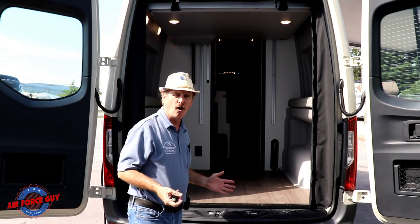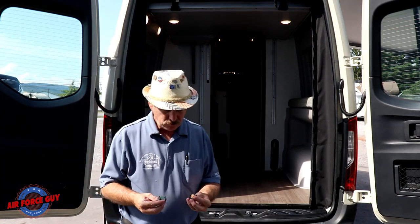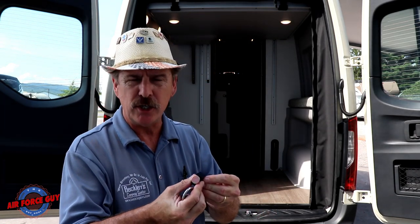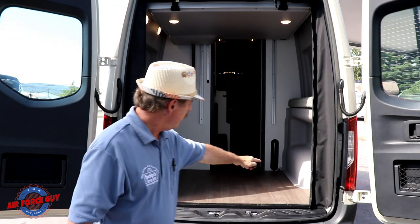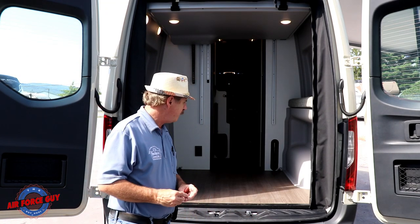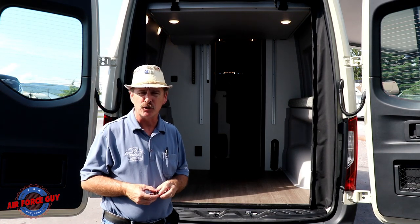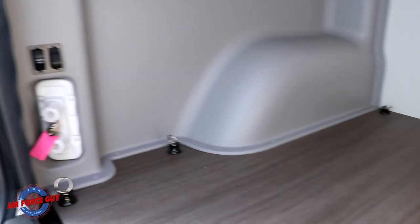We talked about this being a gear hauler — you can see all the space you have in here to carry your gear. You have these tie-down points in a pretty ingenious setup: there are six spots total, three on each side, where you insert tie-downs to secure your gear so it's not moving around as you drive off-road.